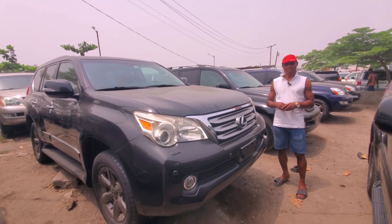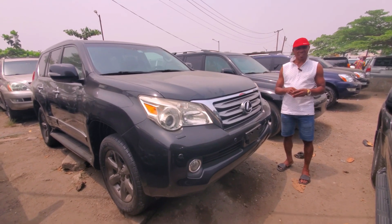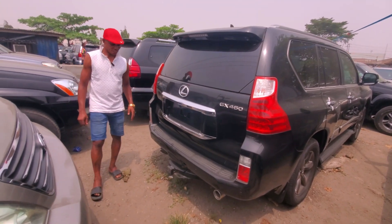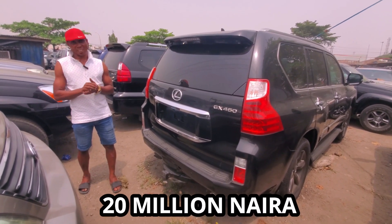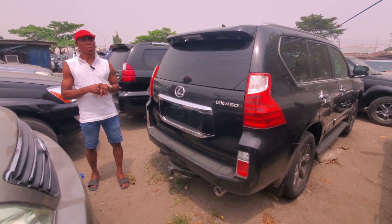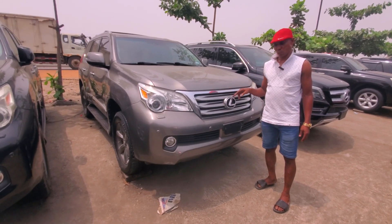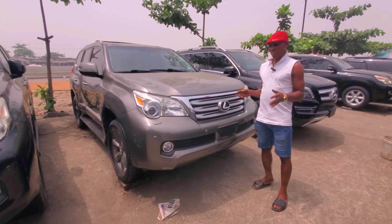Look at the back and see how it looks — the presentation of the car is very excellent. This is what I call the GS460. This is the back — very sound and clean. The year is 2012 and the price is 20 million naira. From 2012 to 2013 is the same price — 20 million. The same GS460. This is a special color; we've been talking black but this one is also very nice.